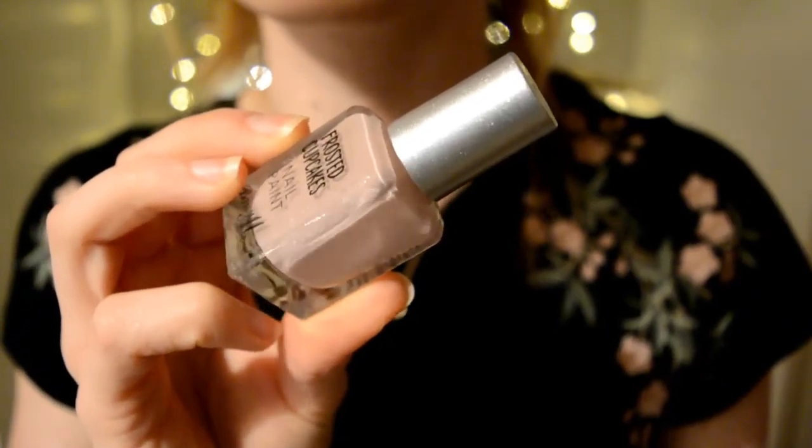First off I'm going to start with a few high street products. The first brand is Barry M, and they've released this new nail polish range called Frosted Cupcakes. I picked up two: Strawberries and Cream, which is a pale nudey pink with white silvery glitter specks, and Blue Velvet, which is a greyish blue also with white silvery glitter specks. I think there are four in the range and I decided to go for those two.